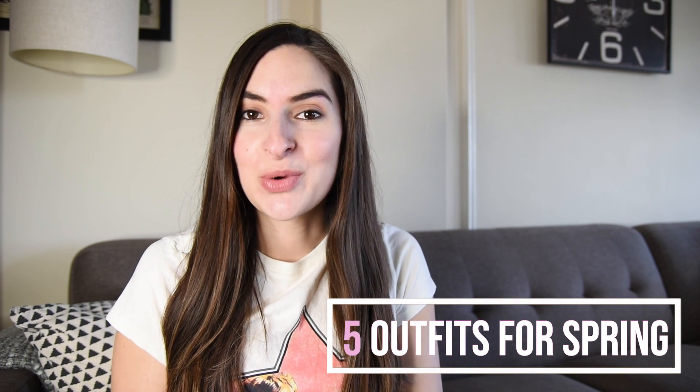Hey guys, welcome to my channel or welcome back to my channel. In today's video I'm gonna show you five outfits for spring. I hope you enjoy.